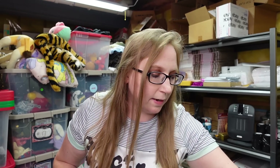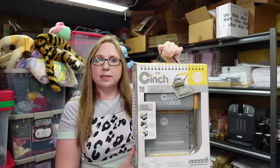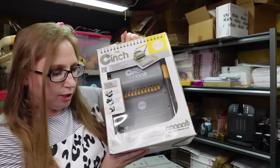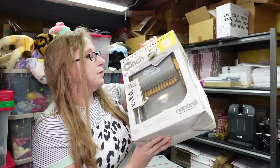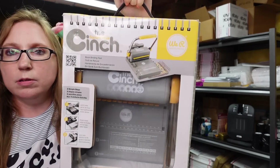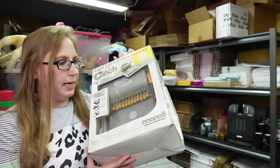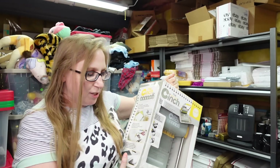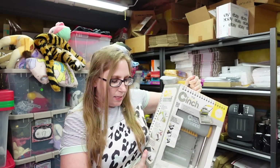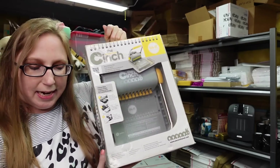I've got to buckle down at some point and get the rest of those perfumes listed. We won this big thing at the auction — paid $8 for this. It's called the Cinch, and it puts spiral bindings onto notebooks or books. This thing is super heavy. I listed it as a buy it now for $79.99.